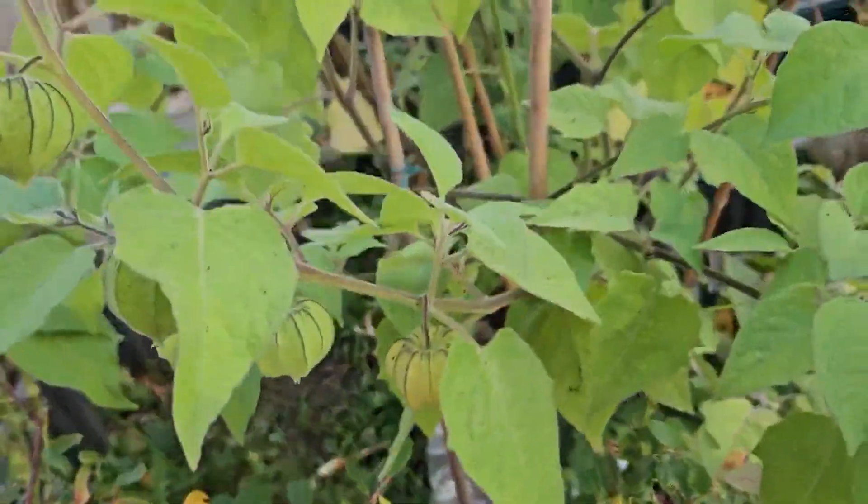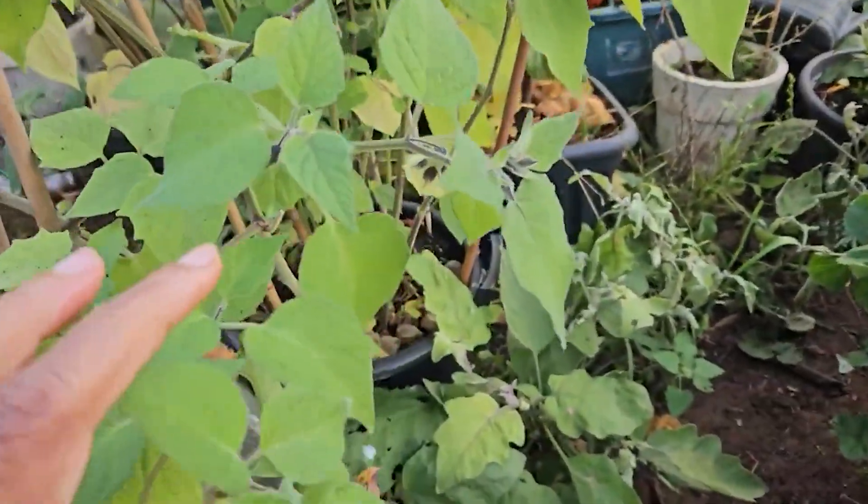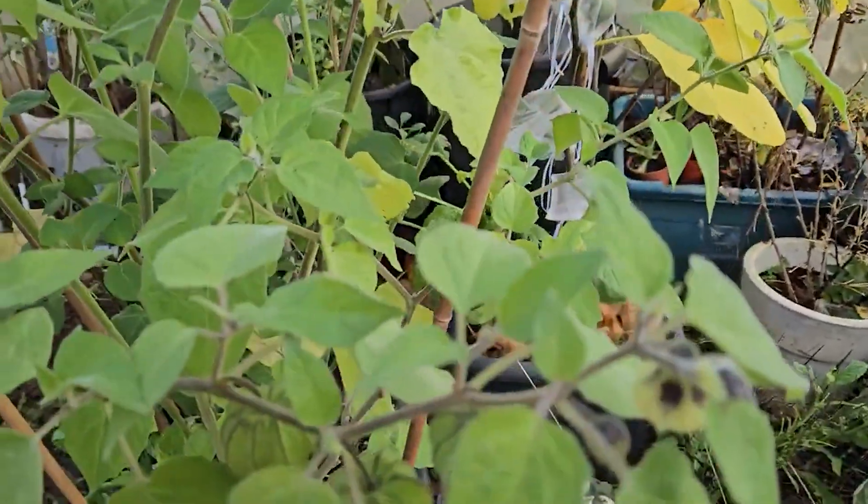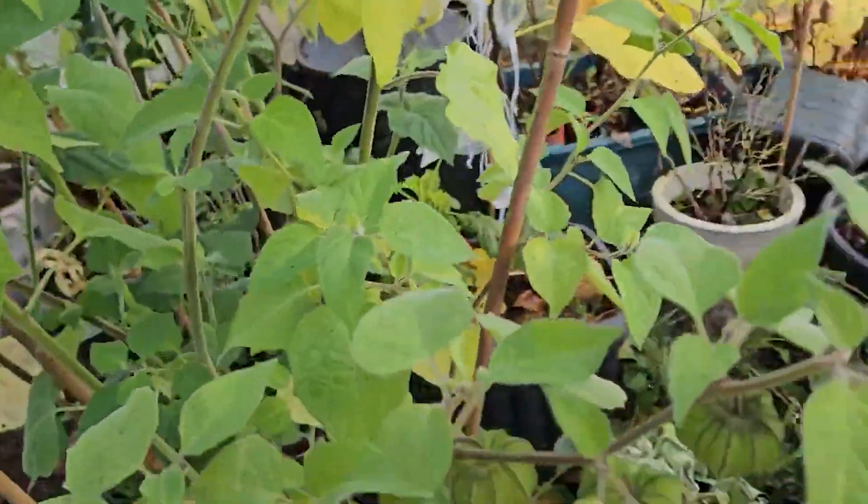Let me know in the comment section — what do you do with your cape gooseberry? Do you process it into jam, or do you just snack on it? Let me know! But I want to show you something.